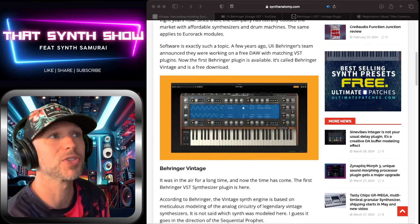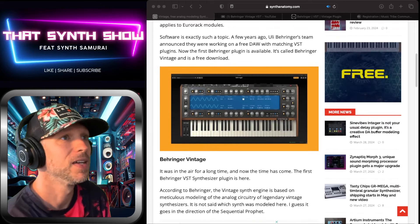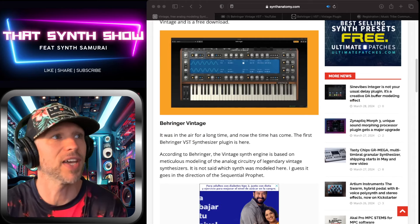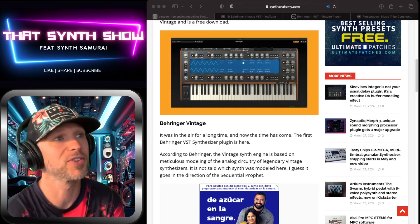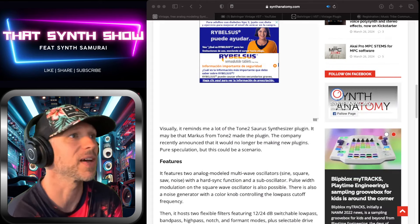There it is — there's what it looks like up close and personal, and I'll show you even closer in a minute. According to Behringer, this vintage synth engine is based on meticulous modeling of the analog circuitry of legendary vintage synthesizers. It's not stated which synth it's modeled after, but a lot of people are saying it's modeled after the Prophet. You guys tell me what you think.